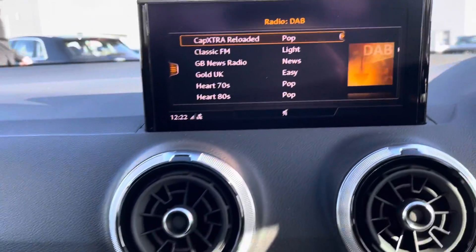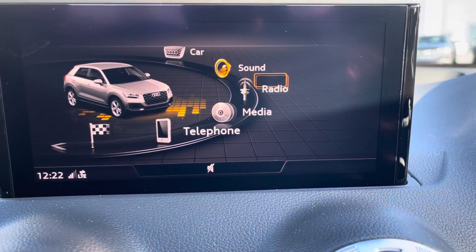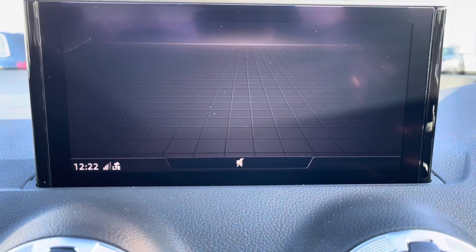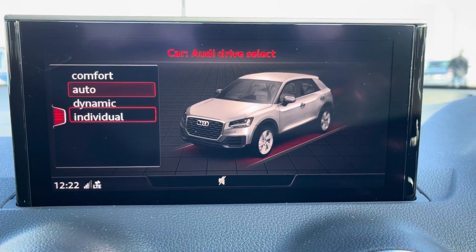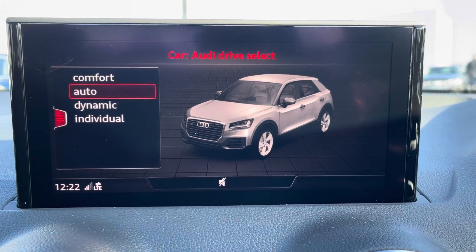Moving back to the screen, if we scroll around to the car menu to Audi Drive Select, here you can choose how you want the car to perform — like the stiffness of the steering wheel and the thrust of the vehicle.